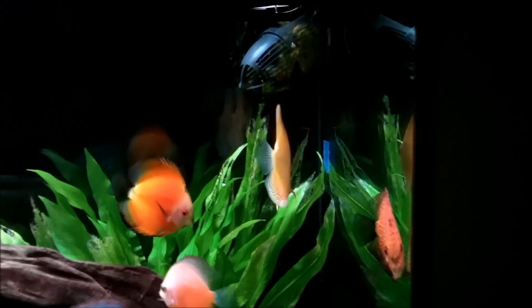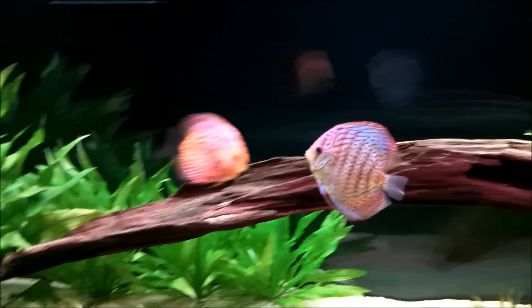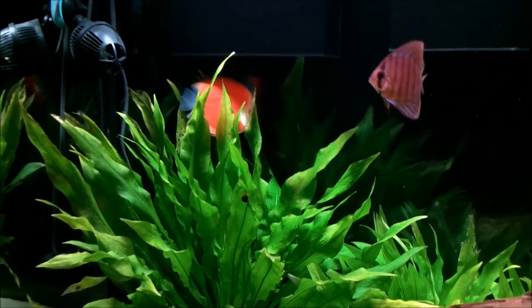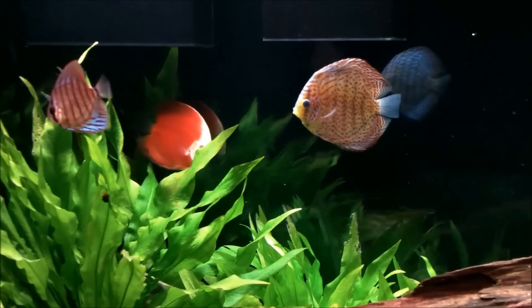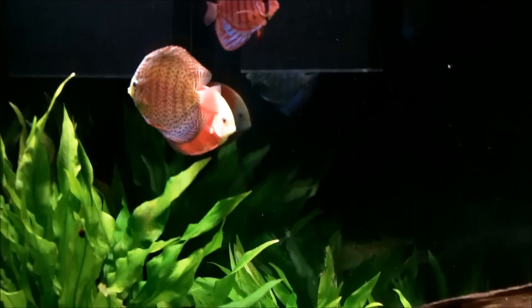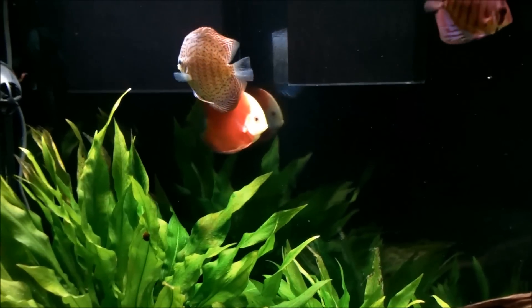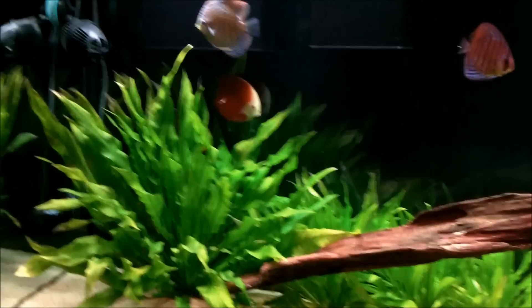A couple of these fish have come out now — the red spotted green and the albino white butterfly are both out here in the front, both absolutely gorgeous looking fish. The red spotted green is an albino intermediate, and this is a pure albino white butterfly — just a gorgeous fish. The blushing red is still hanging out in the back, swimming in the current from the return nozzle aimed back there. Not sure if it likes it or is stuck, but I think it's actually enjoying it — that's just a massive red back there.